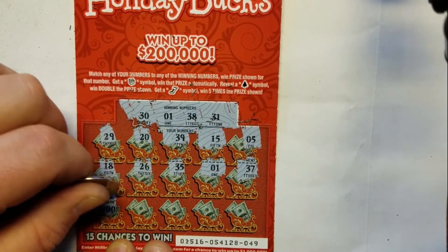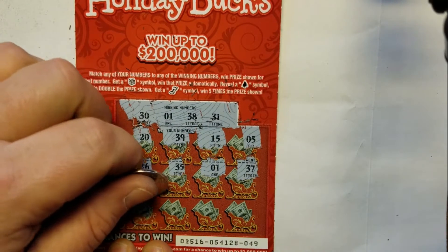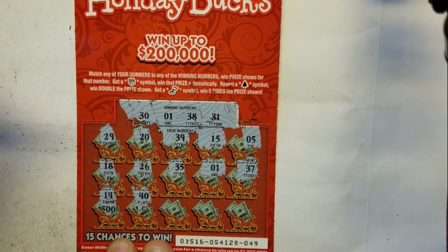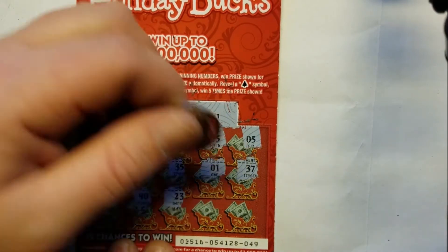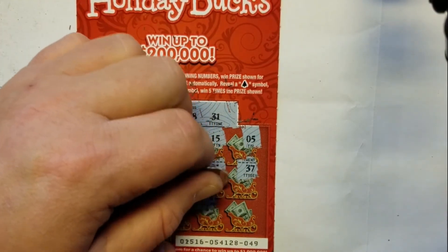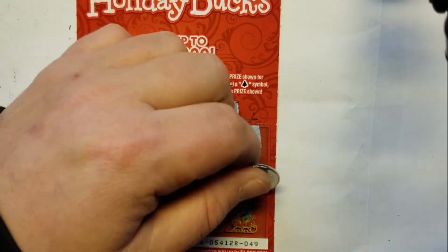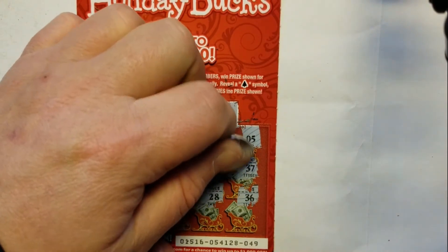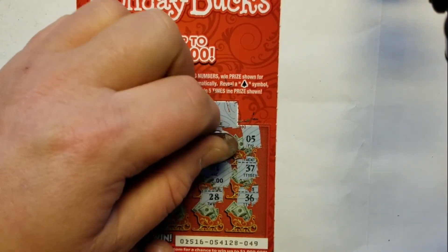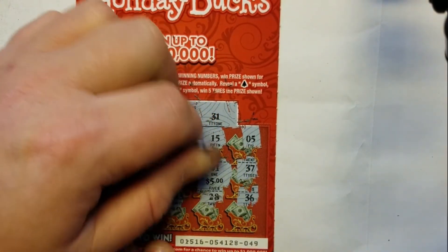37, 14, 40, 23, 28, 38, and 36. So we have a single match on the number one. Let's see what's under the prize.